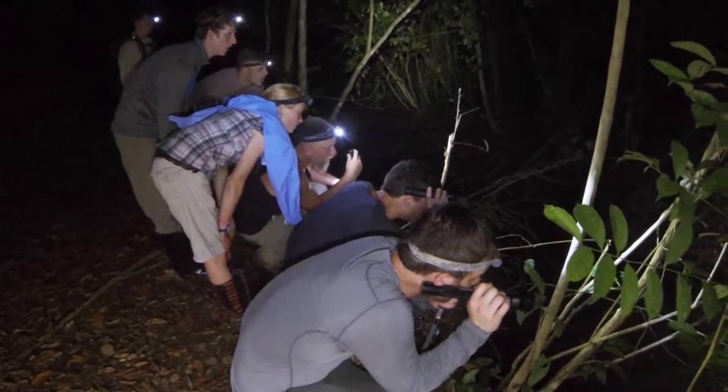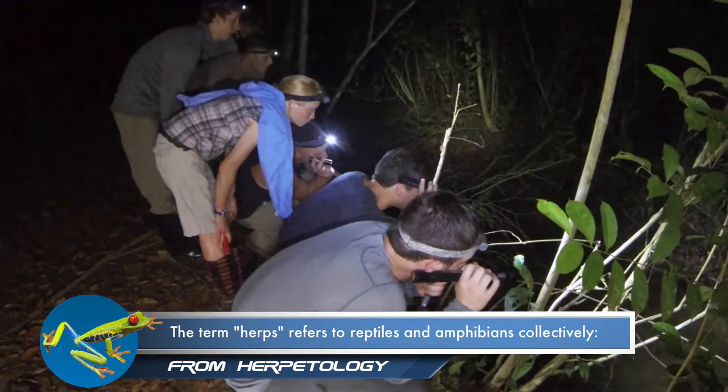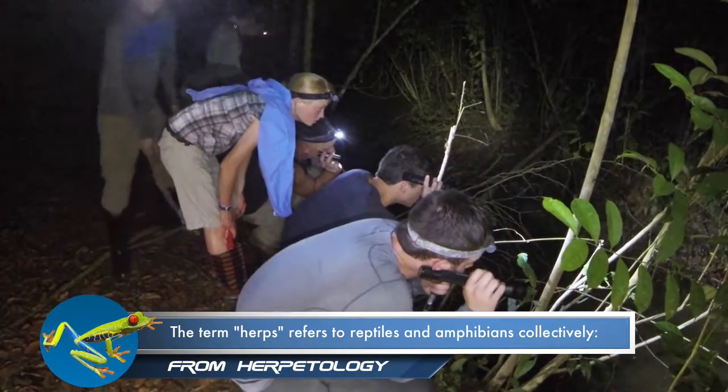A good place to look for herps at night is around a water hole. Here we are looking for eye shine that might indicate the presence of a caiman.